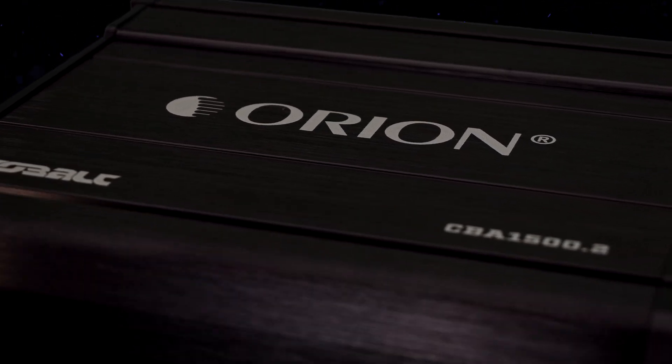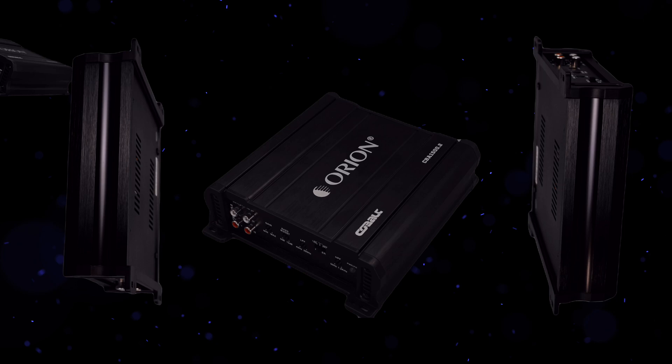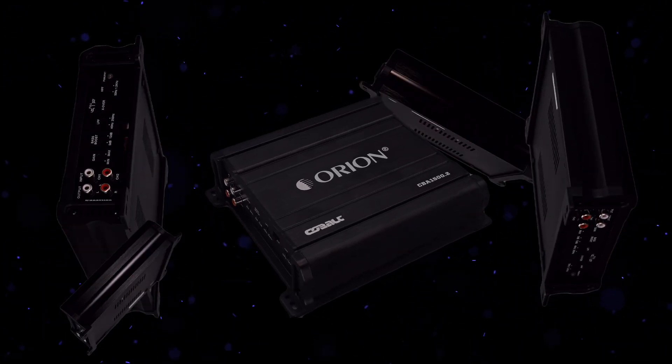Experience deep bass and crisp highs with Class AB circuitry, ensuring high-fidelity sound reproduction.